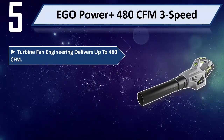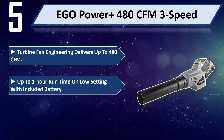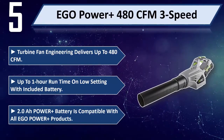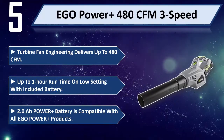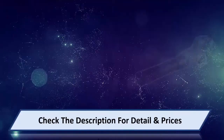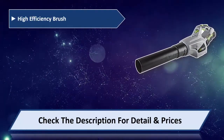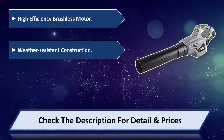Turbine fan engineering delivers up to 480 CFM. Up to 1 hour run time on low setting with included 2.0Ah battery, compatible with all Ego power products. High efficiency brushless motor and weather resistant construction.